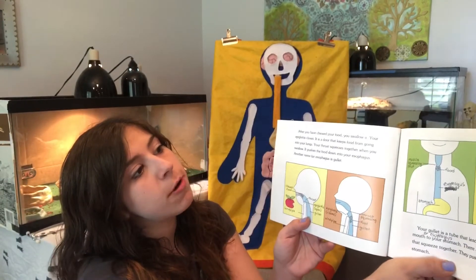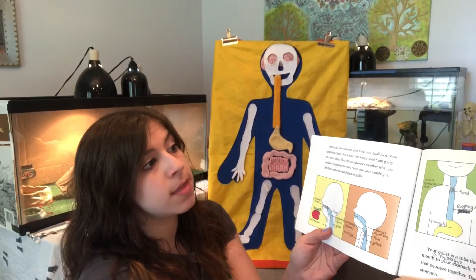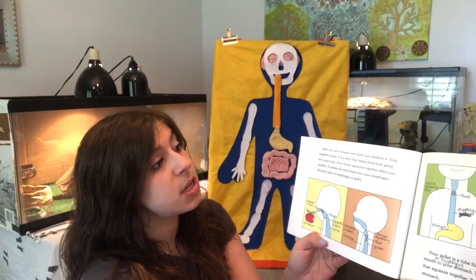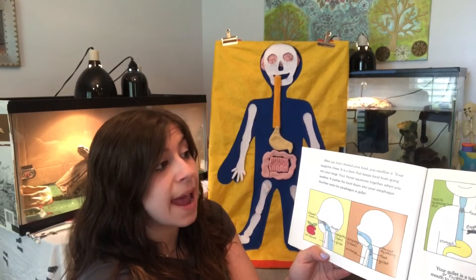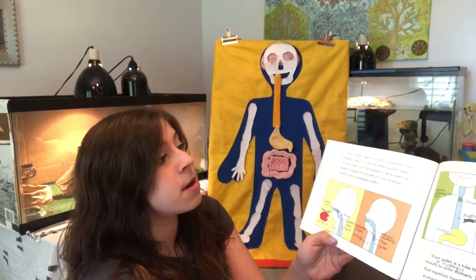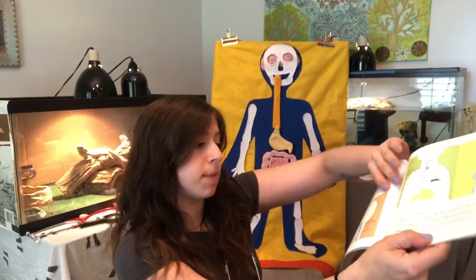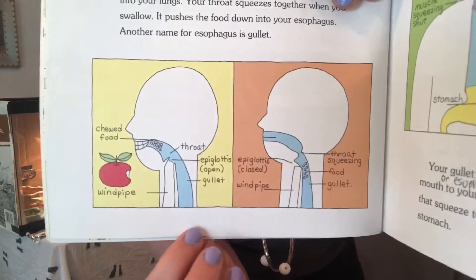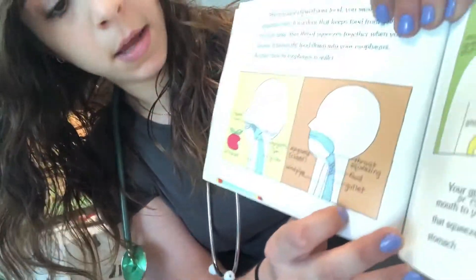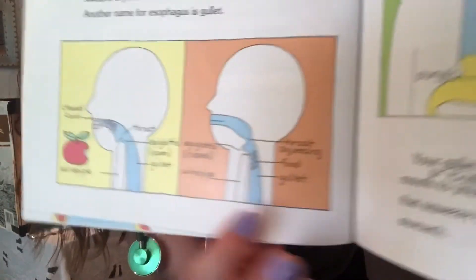After you have chewed your food, you swallow it. Your epiglottis closes — it is a door that keeps food from going into your lungs. Your throat squeezes together when you swallow and pushes the food down into your esophagus, another name for which is gullet. This picture shows the throat with chewed food going down the esophagus, and it shows the epiglottis open for food to go down, and then it closes.